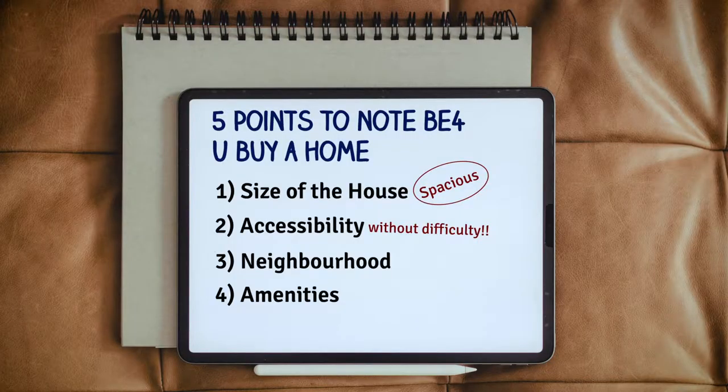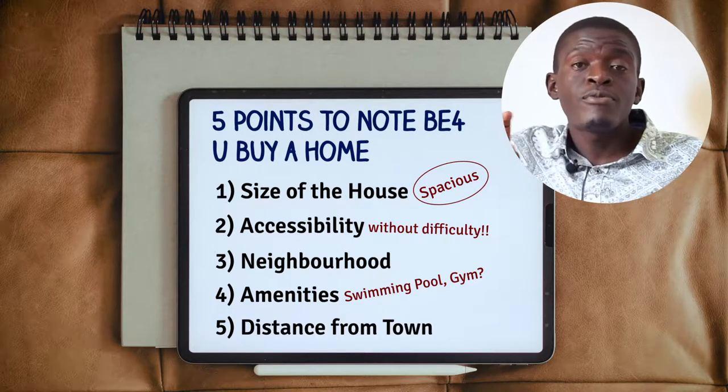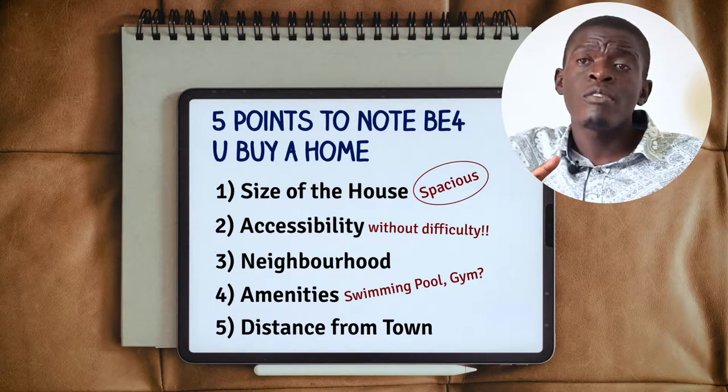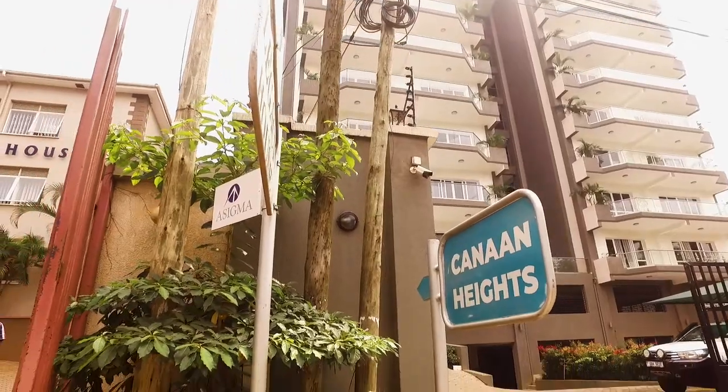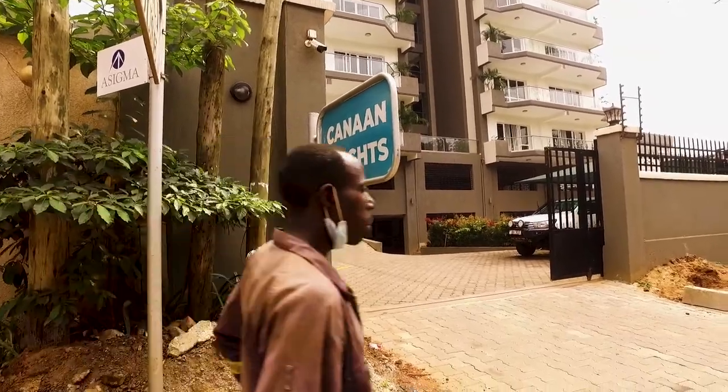Number four, we have the amenities — what does this property come with? Do we have a swimming pool, a gym, steam, sauna, anything around? Number five is how far the property is from town, because most of us work from town. It's not really viable to get a property that is very far from town, where every day you have to go through the jam to reach home and go through the jam one more time to reach town. So those are the five key major points that we usually look at.